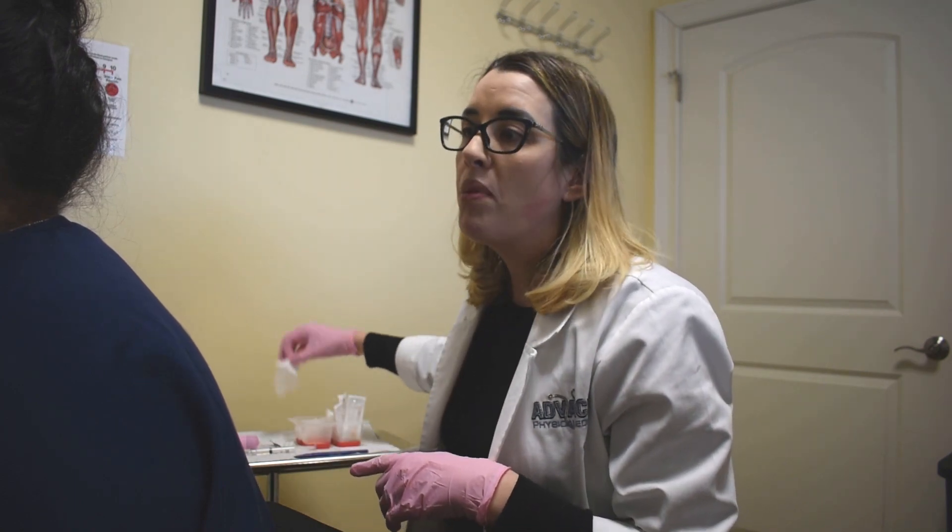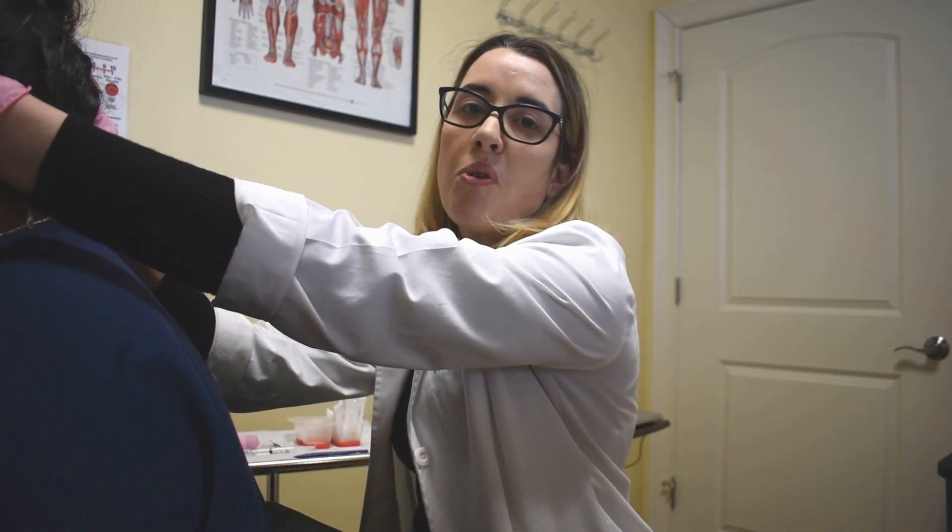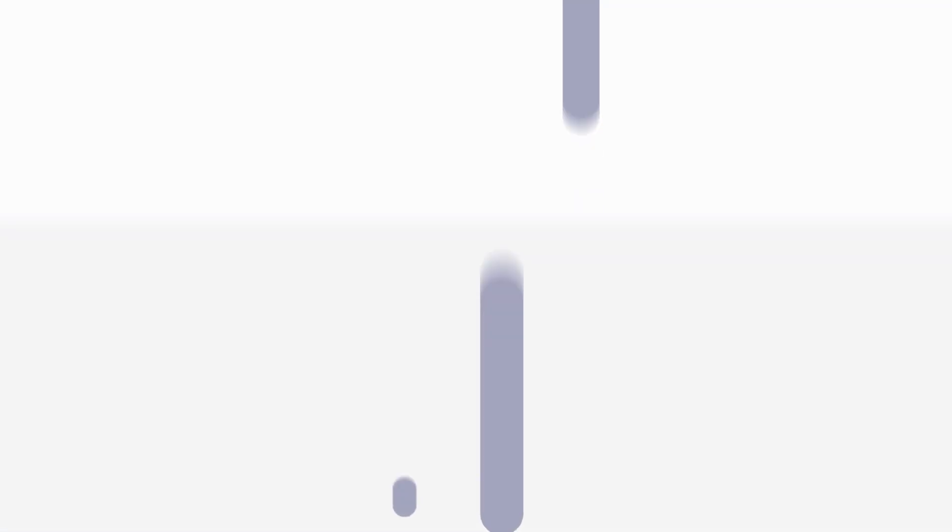Usually within a few minutes after the procedure is complete, the patient will report full resolution of symptoms. If you or anyone you know suffers from these types of headaches, please don't hesitate to call our office for a free consultation today.